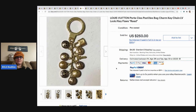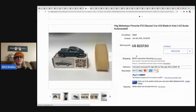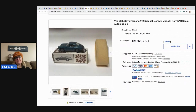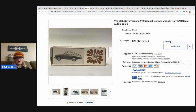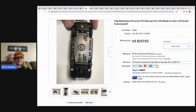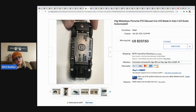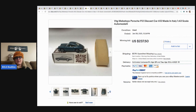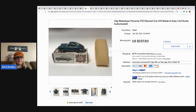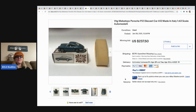This little vintage Mebetoys Porsche — it's M-E-B-E-T-O-Y-S, all one word — I've never heard of this brand. It says 912 die cast car, made in Italy. That is cool. I'm definitely going to be on the lookout. I don't know if it's going for so much because of the brand or because it has the original box and packaging, but it sold for 237 dollars and 50 cents with 21 bids. Buyer paid shipping.